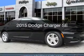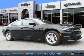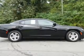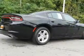This is a certified pre-owned 2015 Dodge Charger. Grab life by the horns. It's powered by rear-wheel drive, a 3.6 liter 6-cylinder engine, and an automatic transmission.